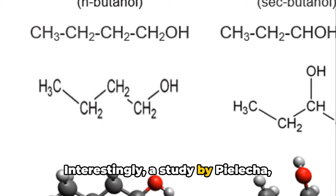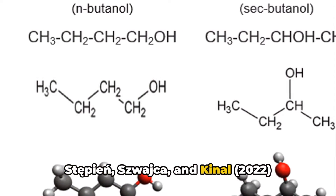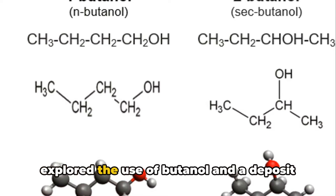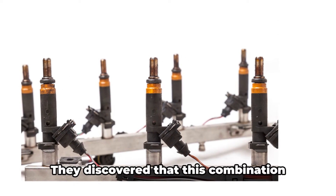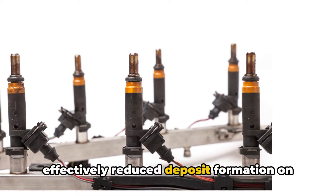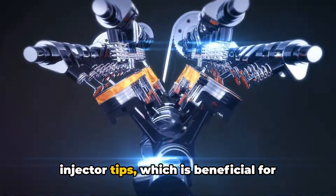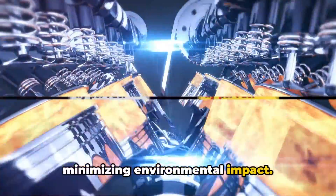Interestingly, a study by Pialacha, Stifian, Swaika, and Kinal in 2022 explored the use of butanol and a deposit control additive in fuel. They discovered that this combination effectively reduced deposit formation on injector tips, which is beneficial for maintaining engine performance and minimizing environmental impact.